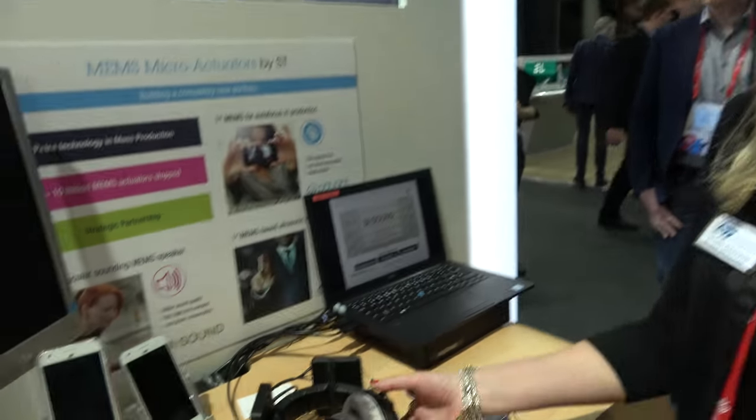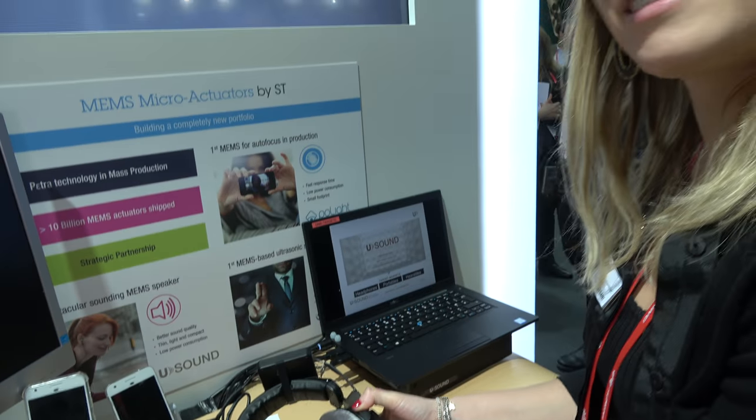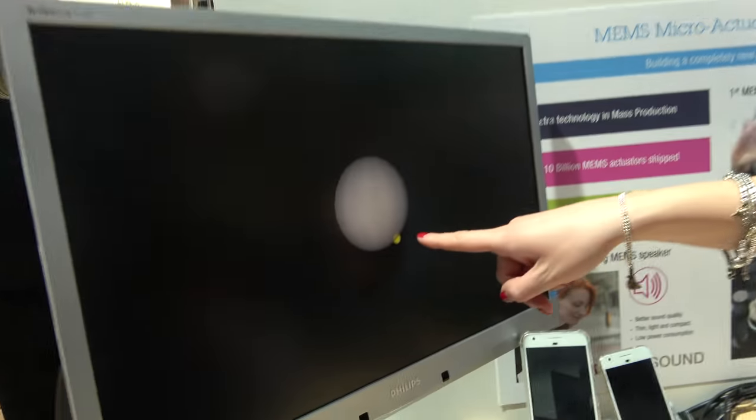Michaela presents a demo done in collaboration with YouSound. ST manufactures MEMS using ST technology, and YouSound designs tiny micro-speakers positioned inside headphones — seven per ear — creating 360-degree directional sound that moves around the listener's head.